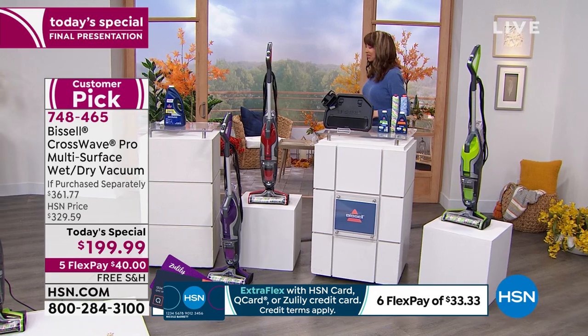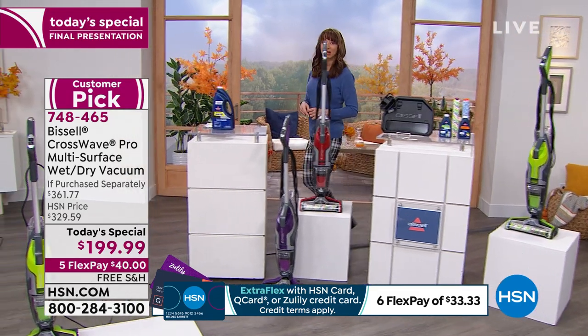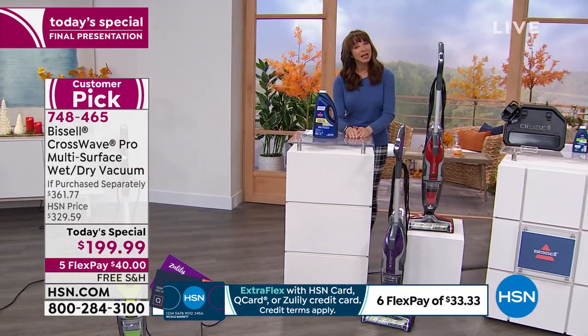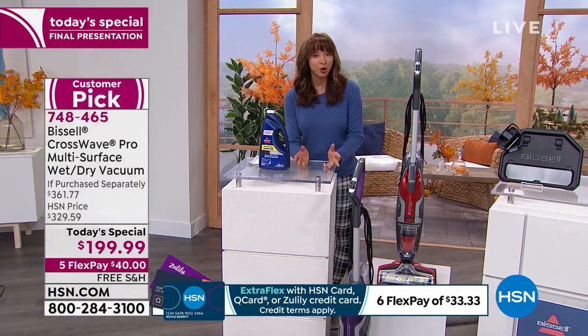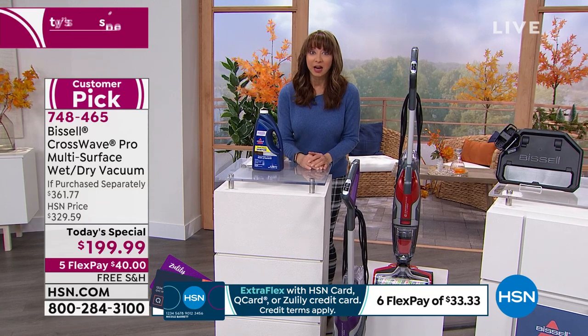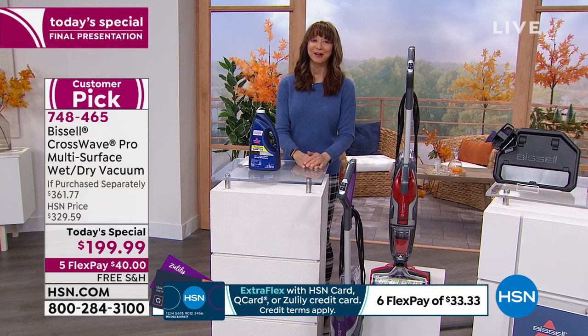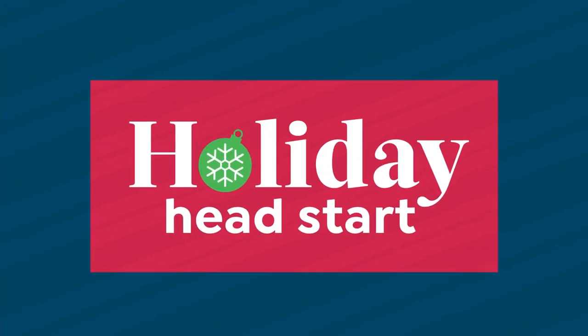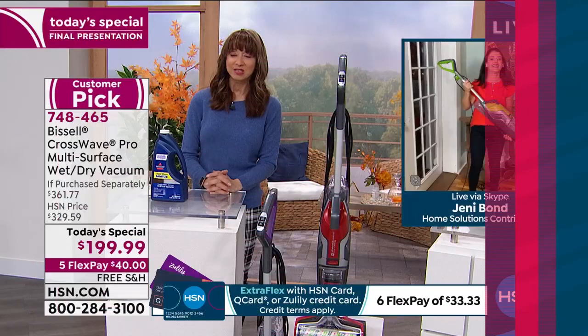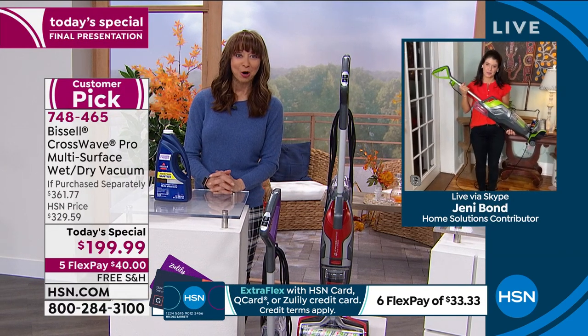We're raising the price at midnight. I can't recommend this strongly enough. This is 15 minutes or sell out on the red or purple. I call her my Bond girl, our Bissell babe — the one and only Jenny Bond, who has been making a big splash all day long.